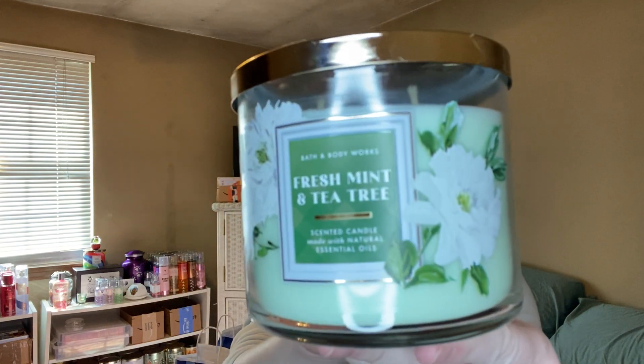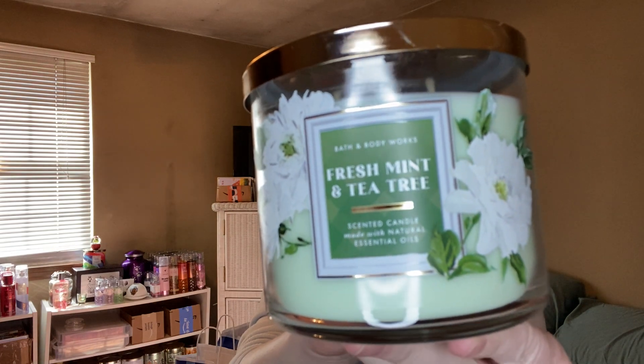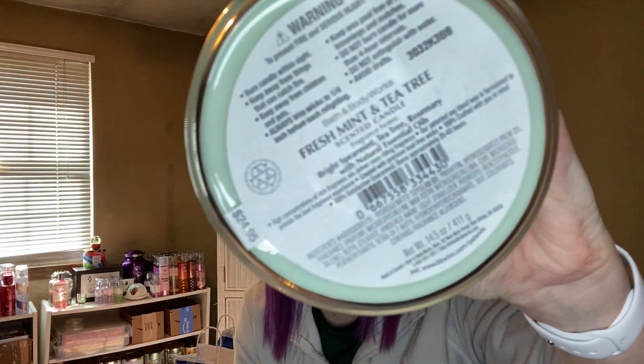I got a Fresh Mint and Tea Tree — this is so good. It has notes of bright spearmint, tea tree, and rosemary. I mostly smell spearmint and tea tree — that's what drew me in. Just taking off the lid without even smelling it, I can smell it. That spearmint is so good. This is normally $24.95. So fresh — good springtime scent, or anytime you want to freshen up a room, like maybe after cleaning.